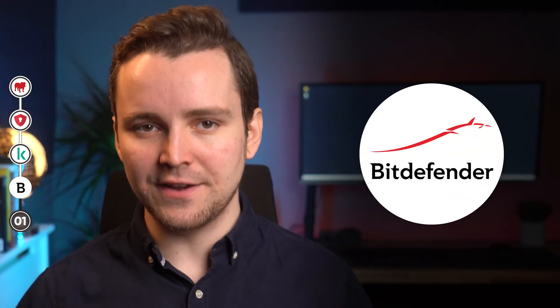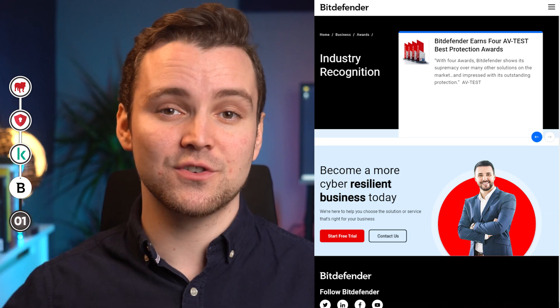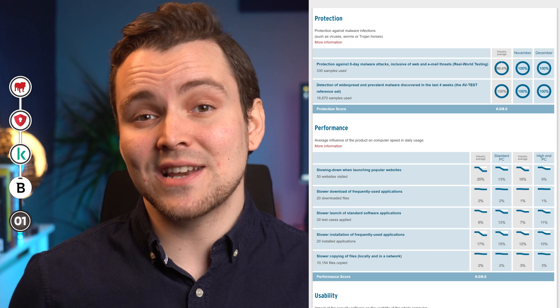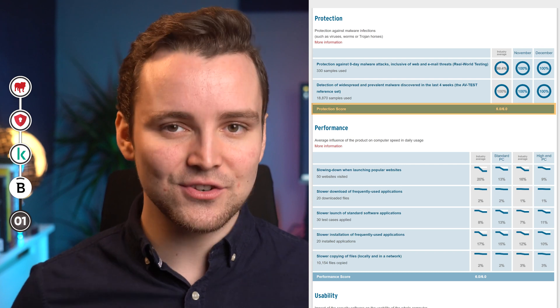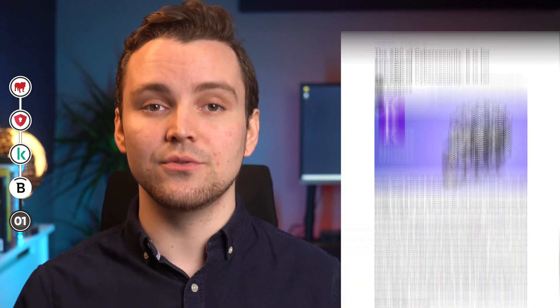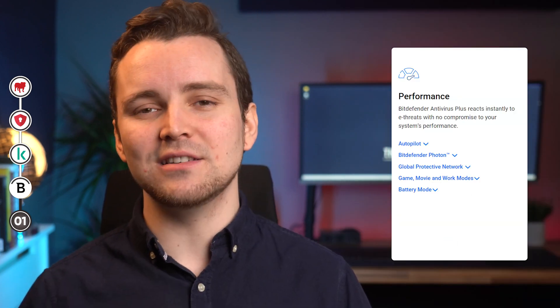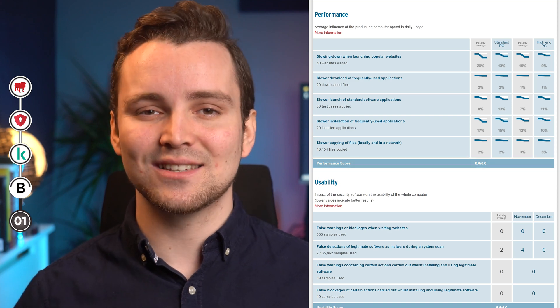Moving on to second place, we have Bitdefender. Bitdefender has been one of the best antivirus tools for years, so it's no surprise that it's one of the best options to protect your Windows 11. Bitdefender is such a great option for malware protection — if AV-Test's most recent evaluation is anything to go by, Bitdefender scored 6 out of 6, which suggests it leaves nothing to chance when it comes to keeping your computer safe. Bitdefender also prevents users from keyloggers, making it a great option for safe online banking. While it's such a powerful antivirus solution, it doesn't put a heavy load on your system, and it also scored 6 out of 6 in AV-Test's latest evaluation for system performance.